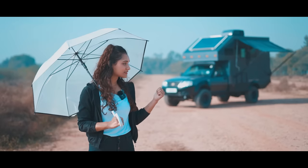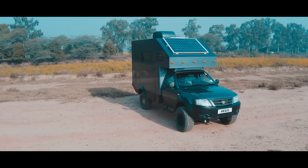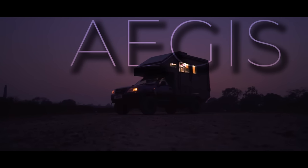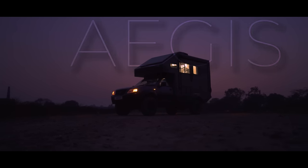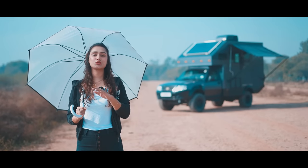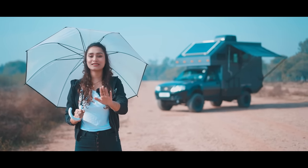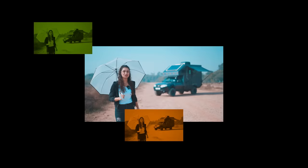Behind us is the star of today's show. In ancient Greek mythology, the term 'Aegis' was used for something that provided protection — in that case, it was goat skin. But here we have protection in terms of a roof over our head, a comfortable home which you can use to travel anywhere and everywhere. Now, before I start nerding out about the name of the caravan, let's walk through it.